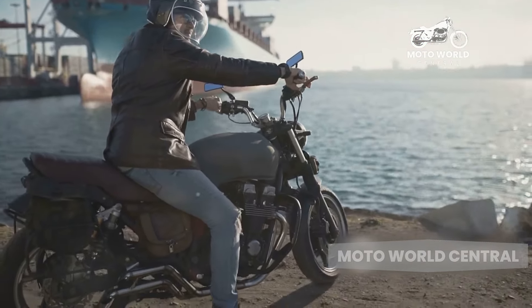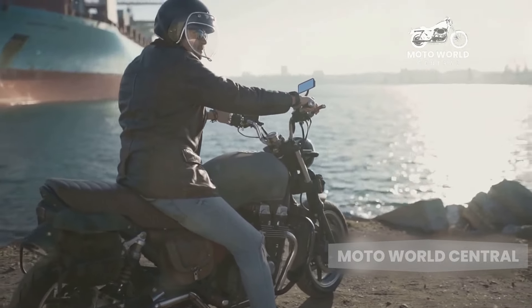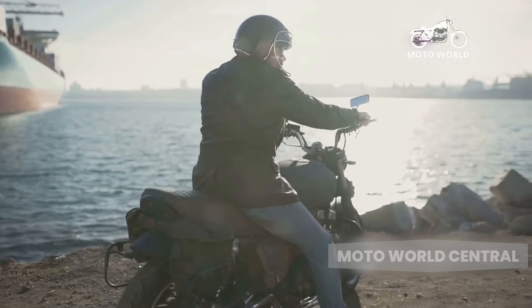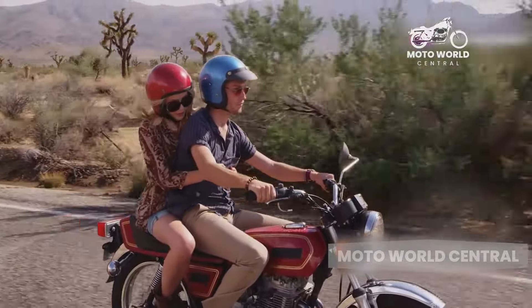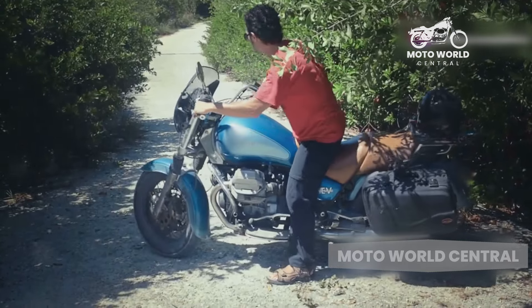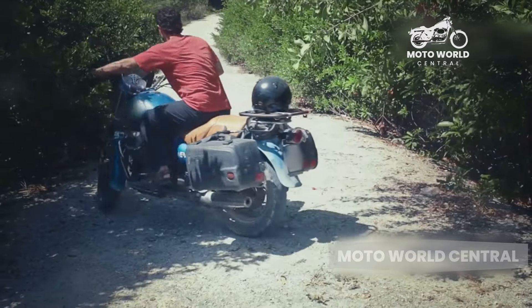If you're new to the world of motorcycles, cruisers make an excellent choice. They're easy to handle and more forgiving than some other types of bikes. The low seat height makes it easier for beginners to reach the ground.